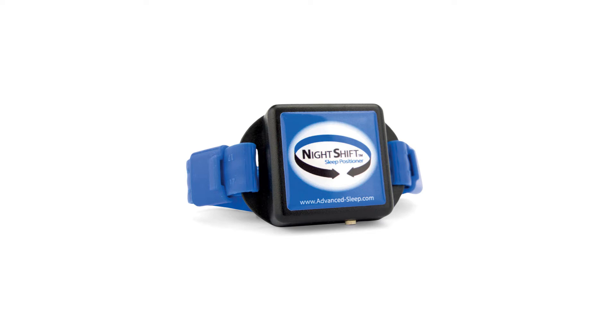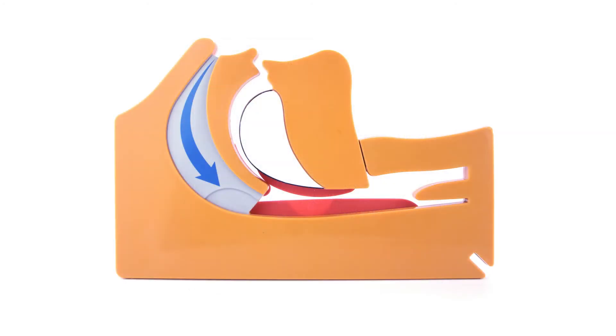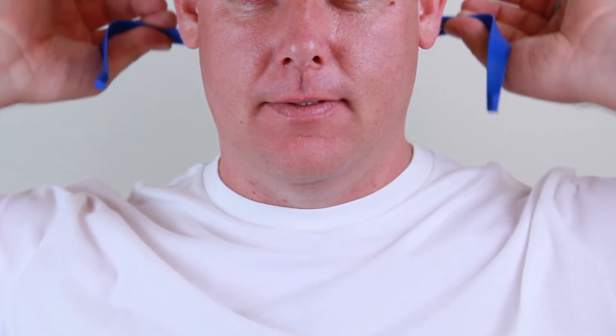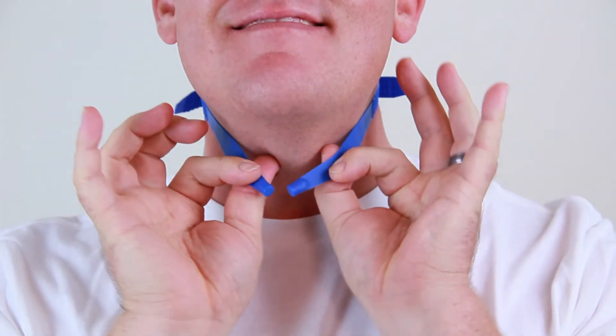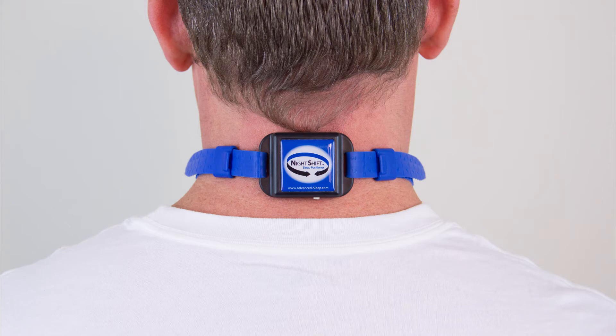Night Shift provides positional therapy for those who snore or who suffer from obstructive sleep apnea, mainly when they sleep on their back. Night Shift is worn around the neck, secured with a silicone strap and magnetic clasp, which is comfortable, safe, and secure.